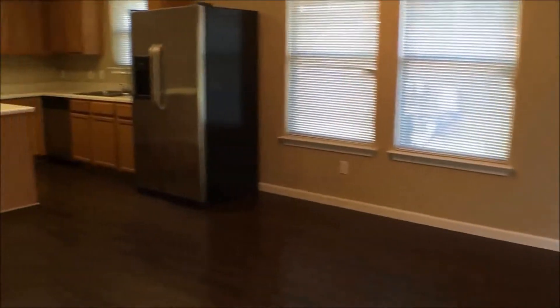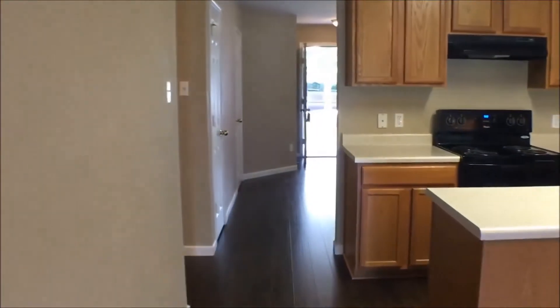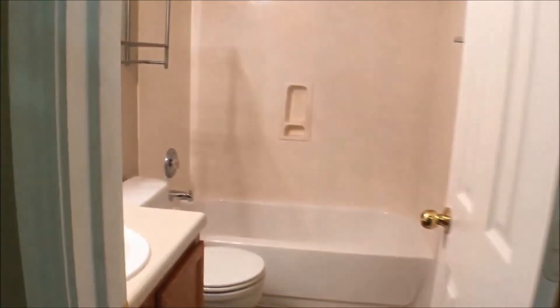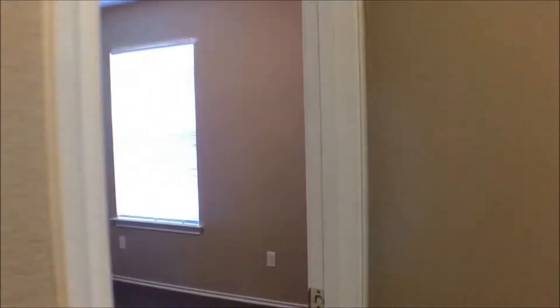We'll head back out of the room and back towards the kitchen, then head left from the kitchen and left again. We will have that second bath with the single vanity. And then we will have our second bedroom — these bedrooms are sized nicely, with a closet there.